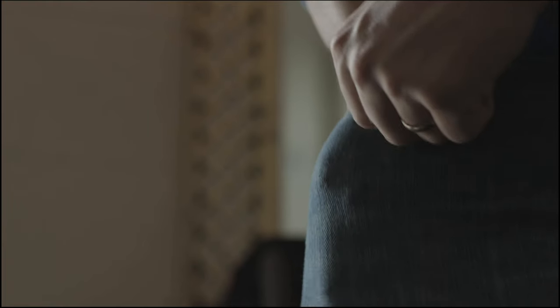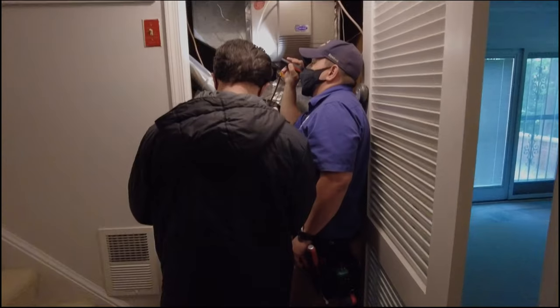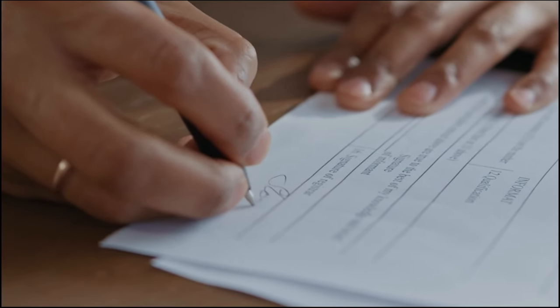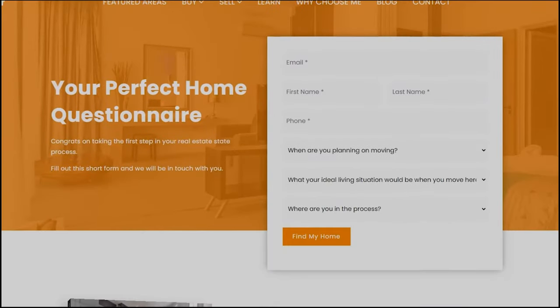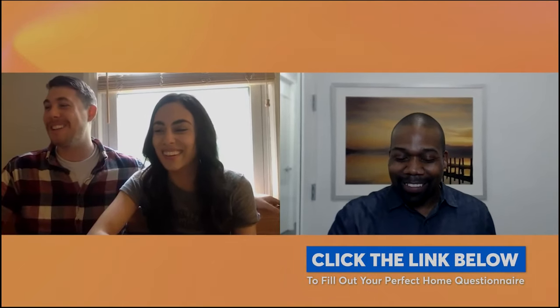Best of all, the builder covers my real estate commission, which means you'll have no money out of pocket for my services. I'll be with you through your contract negotiation, design center consultation, three home inspections, final walkthrough, and the signing of your closing paperwork to receive the keys for your new home. Simply click the link in the description below to complete our perfect home questionnaire. Once completed, we'll meet online via Zoom to answer all your questions about buying a new home in Northern Virginia. But for now, sit back, relax, and enjoy the rest of this stunning property tour.